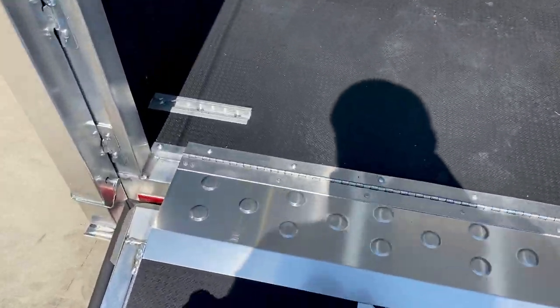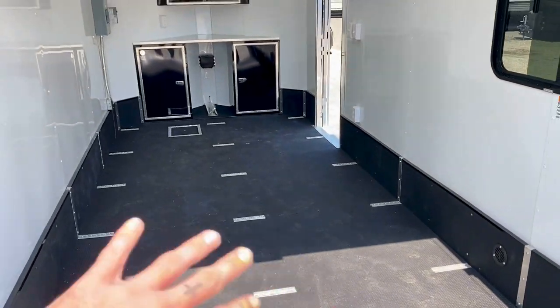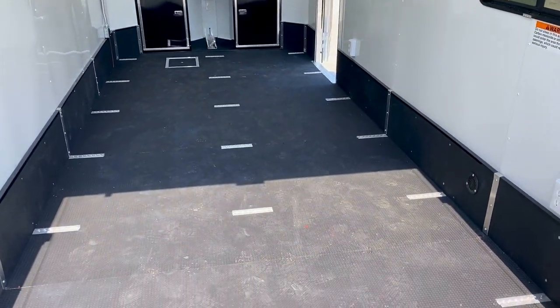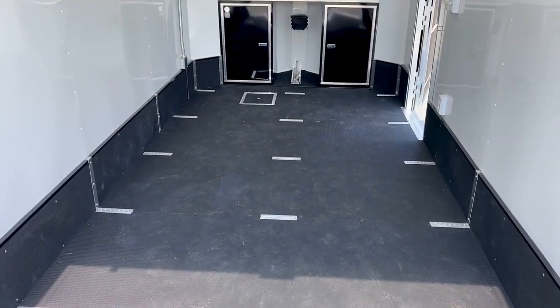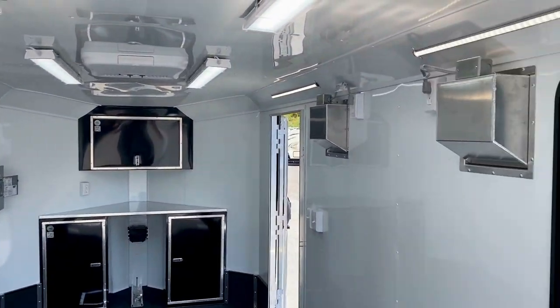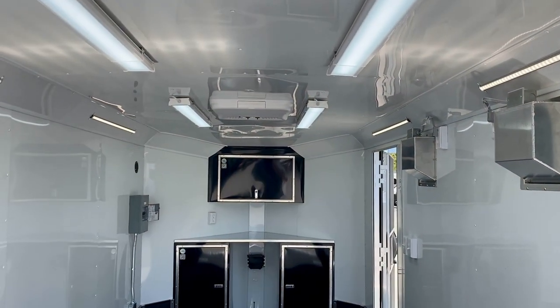Like I said, you get the flap extension, and on the inside you also see the full floor is new flooring as well. You do get the L-Track in the floor to tie all your machines down. Take a look inside here.